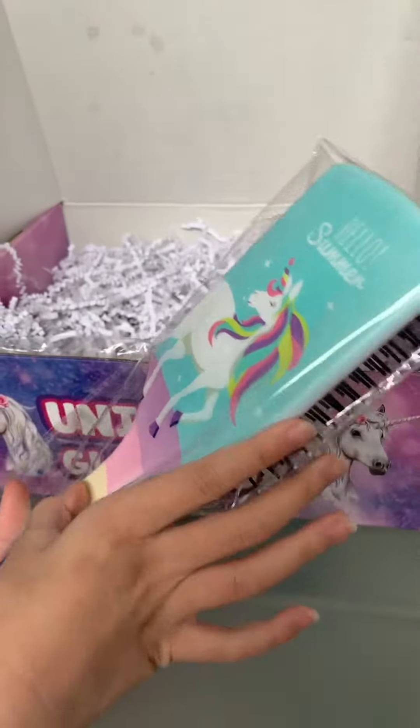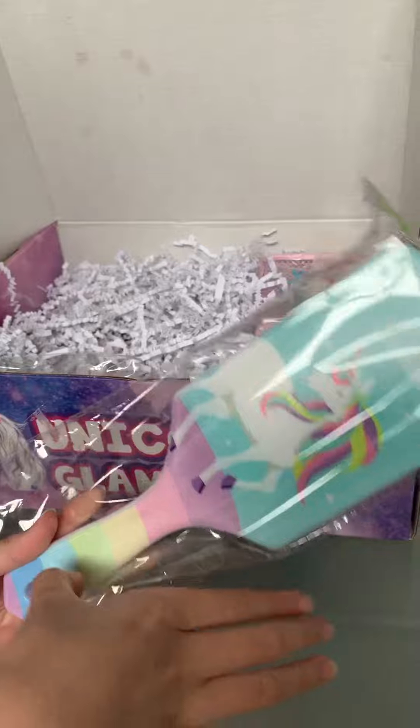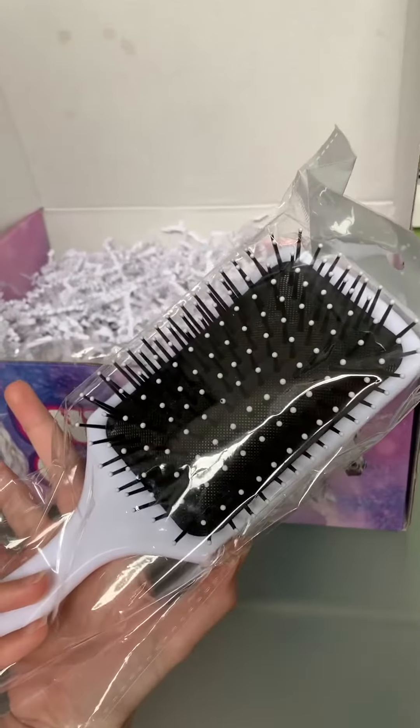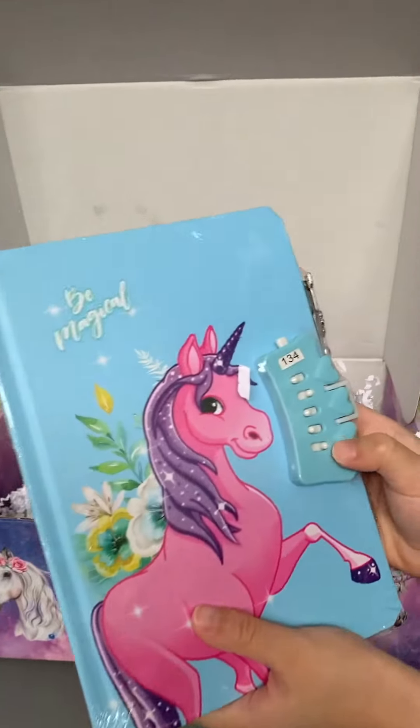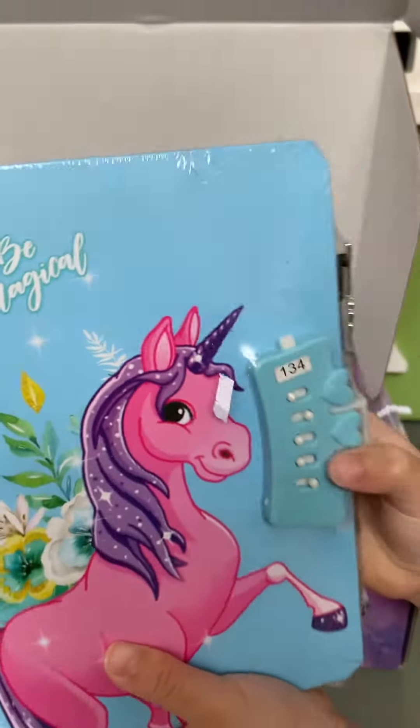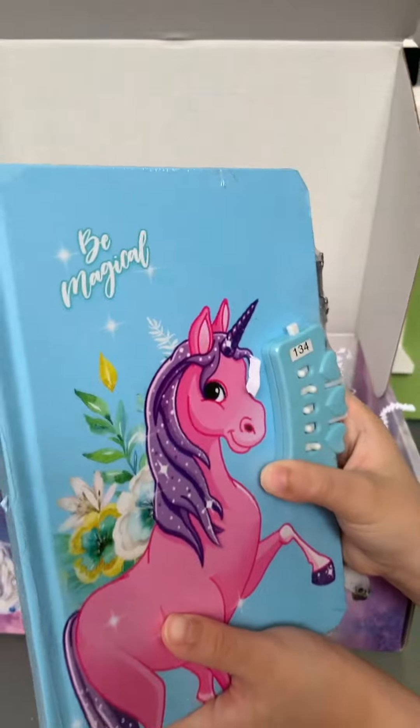Unicorn hairbrush and it says Hello Summer with rainbow handle. Giant! What's that? It's a notebook! Oh my gosh! And it's even got like a combo lock. It says Be Magical.